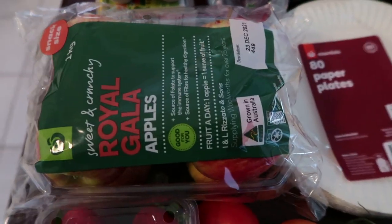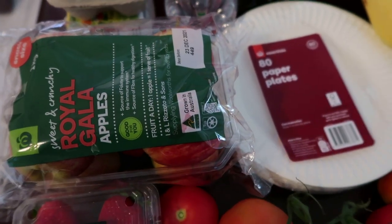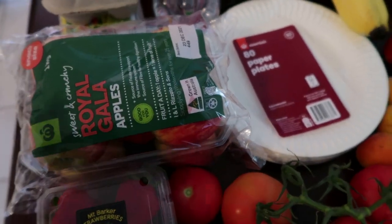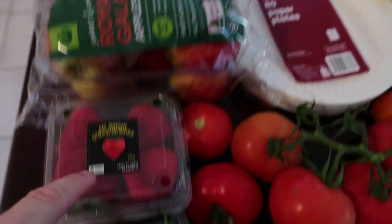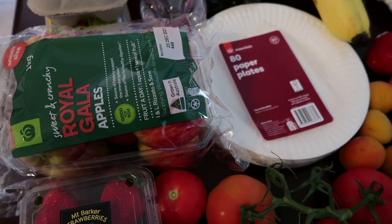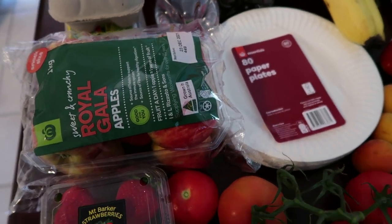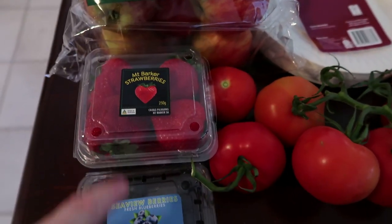I've got some Royal Gala apples because we're running low — the kids are going through fruit like crazy on holidays, eating more out of boredom than anything. What I'm doing is making a fruit platter in the afternoon with apples, strawberries, and blueberries, some cheese slices and crackers. Then about 10-15 minutes later I'll make them a mango or banana smoothie. So I've got strawberries and blueberries for that.